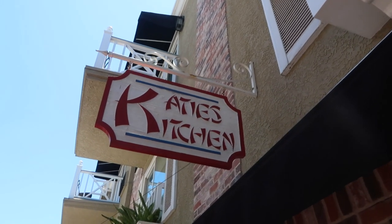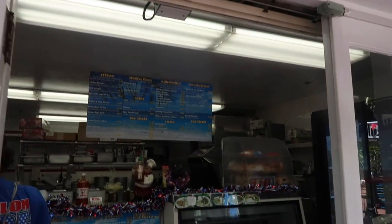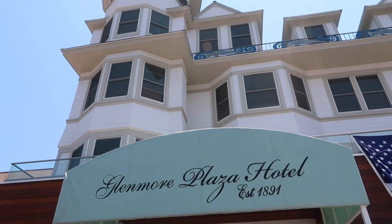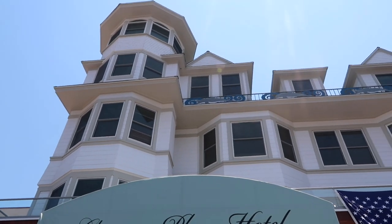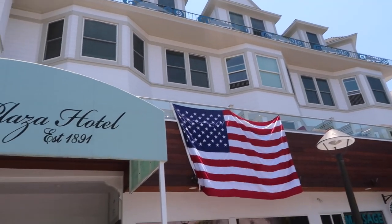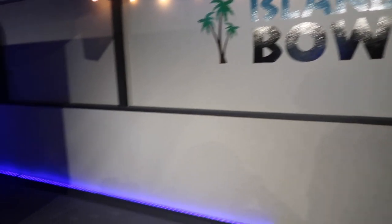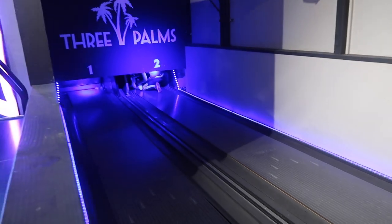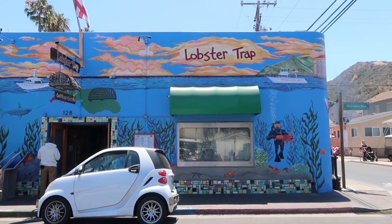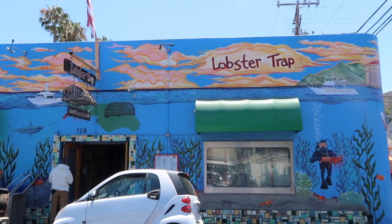Katie's Kitchen is one of my absolute favorite places to get lunch and it's definitely a local's favorite. Everyone always asks me where to stay on Catalina and I always tell them the Glenmore Plaza Hotel — it's my favorite, right in the middle of town and super nice. There is a bowling alley here, it's just really tiny. The Lobster Trap is definitely a local's favorite. I'm going to come back here later for dinner — the food's great and the vibe's great.